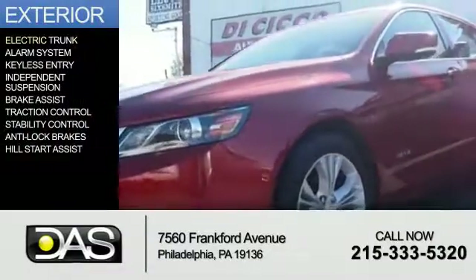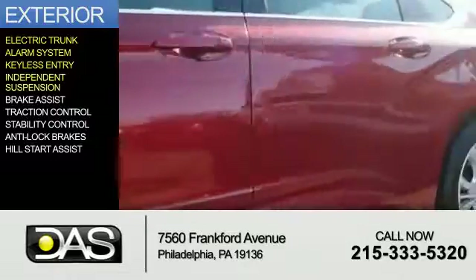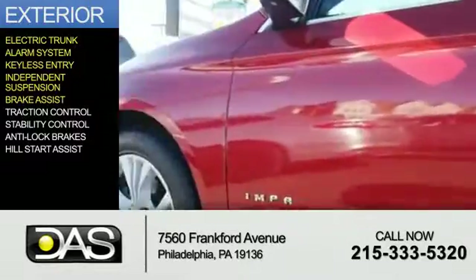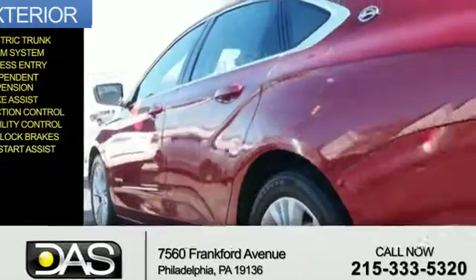The features include electric trunk, an alarm system, keyless entry, independent suspension, brake assist, traction control, stability control, anti-lock brakes, and hill start assist.